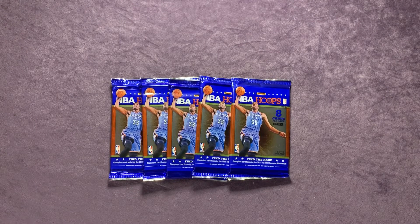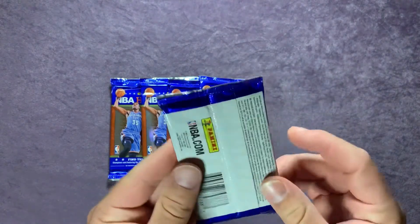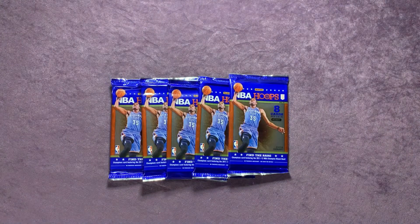Welcome back everyone to another Way Back Wednesday episode here on Northwest Rips. It's been a while since the last video — I was out of town for a few days. Today we're going to open up some NBA Hoops packs, hobby packs from 2012-2013. We're looking to find the rare Champions card featuring the 2011-12 NBA Champions Miami Heat.